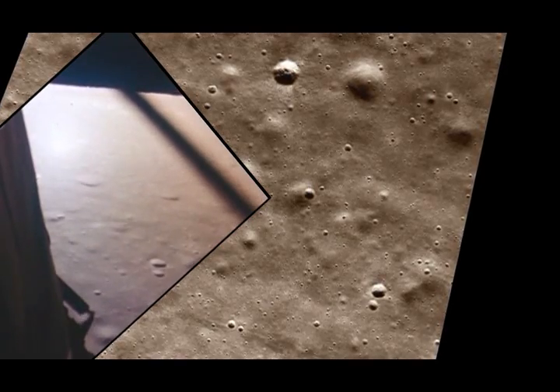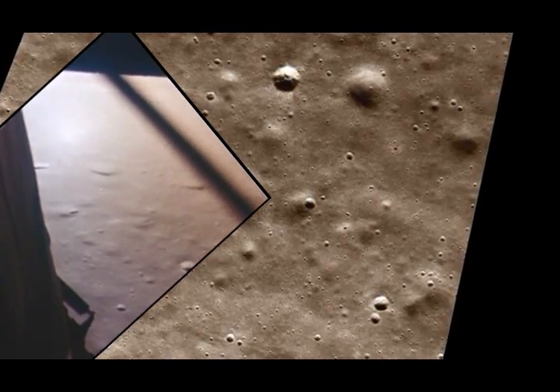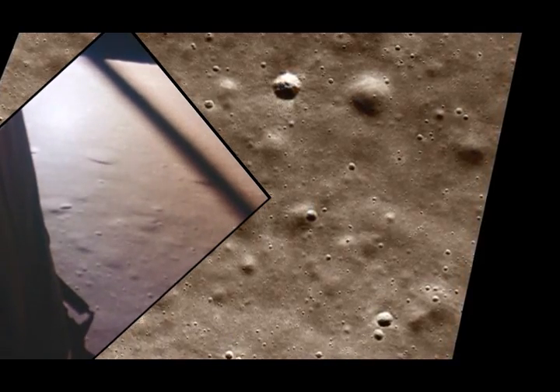3,000 feet. Got an alarm. 1201. 1201. Roger, 1201 alarm. We're a go. Same type. We're a go.